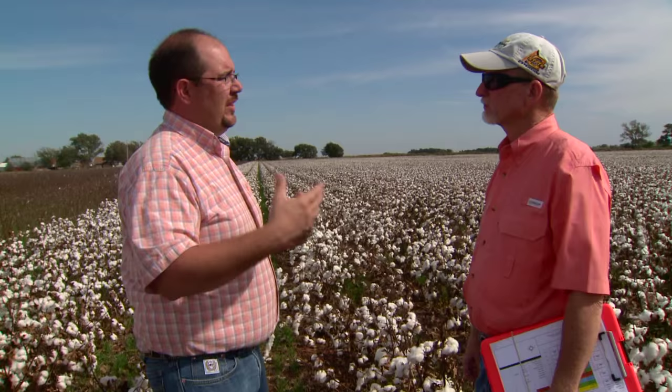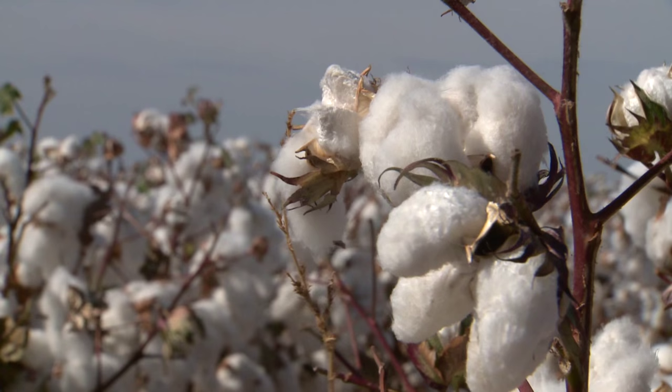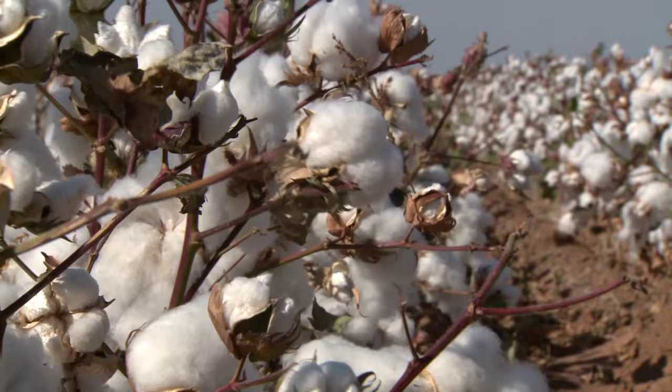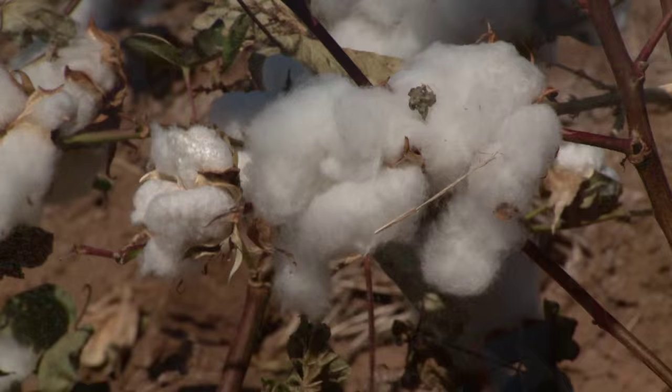Talk about that partnership with the growers and the seed companies. We started this program in Texas and brought it to Oklahoma. The seed companies are pretty excited to have these trials out there because they get to look at what they want to look at, and the grower gets to look at what he wants to look at. We all gain something because of the new traits, new technologies, and new varieties. From a grower perspective, it does slow them down some at planting and especially at harvesting, but I think there's enough value in this testing program that the growers really appreciate it.